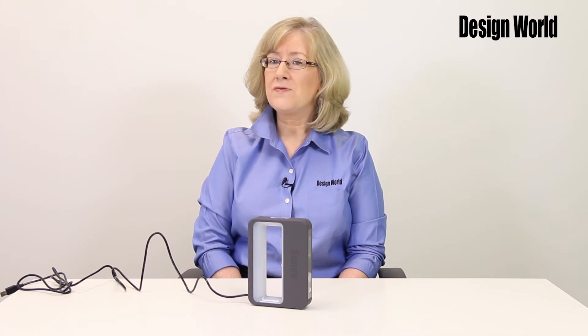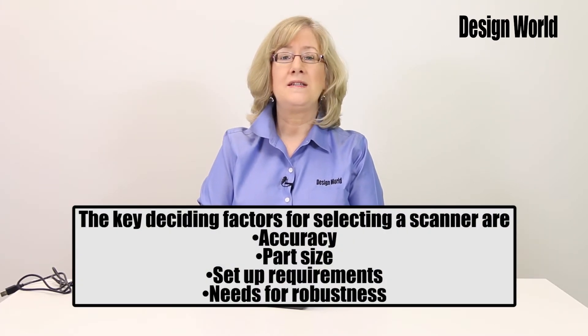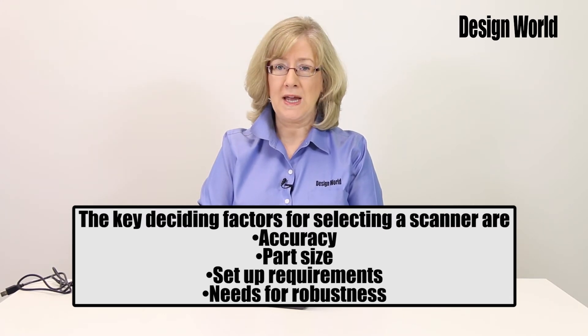The key deciding factors for selecting any scanner are accuracy, part size, setup requirements, and needs for robustness of the application.